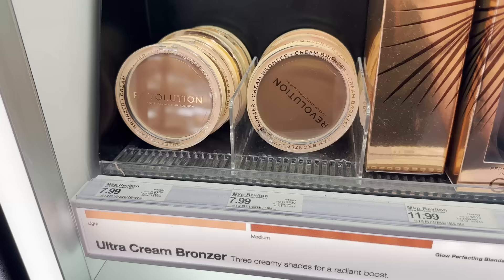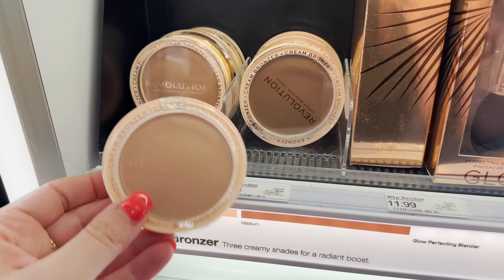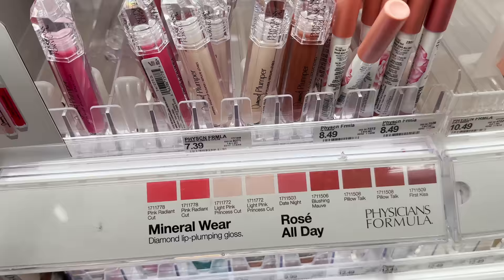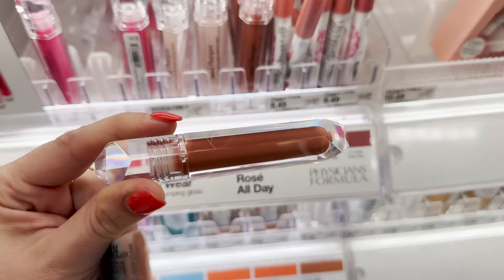Little PSA: this is one of the greatest cream bronzers I have ever tried — drugstore or not. It's $7.99. I wear the shade Light — it's so creamy, it literally looks airbrushed when you put it on. It's truly unbelievable. Another PSA: these diamond plumpers are so good. I'm really liking this shade — champagne cushion cut.